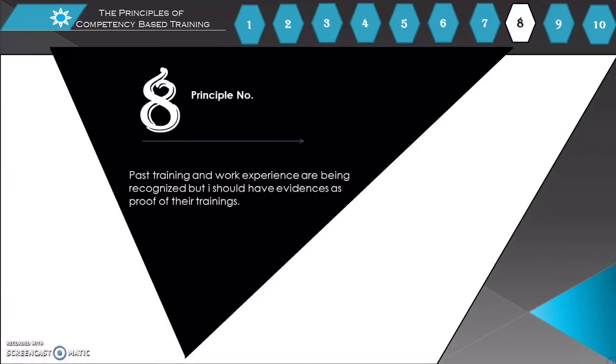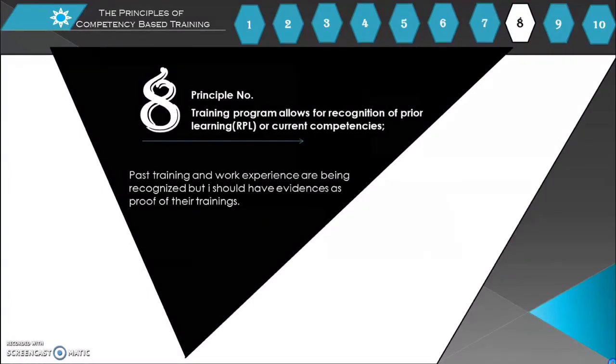Principle number 8: The training program allows for Recognition of Prior Learning (RPL) or current competencies. Past training and work experience are recognized, but trainees should have evidence as proof of their prior training.